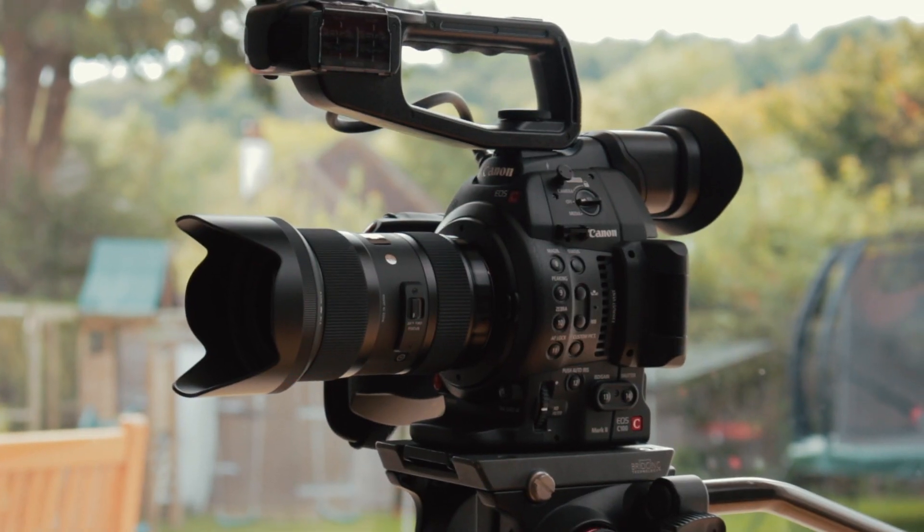I got my C100 Mark II early in January 2017, so I've had it now for just over a year. This is not a review of the C100 — I did one of those a while ago. This is more of a look at how I've found the camera, whether I regret making this choice, and whether I should have gone with a different camera instead.